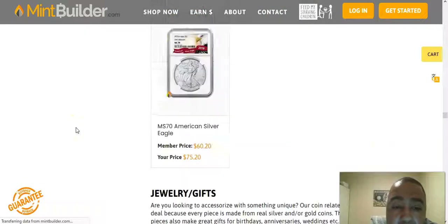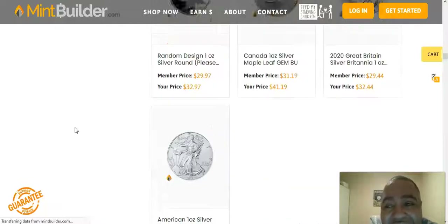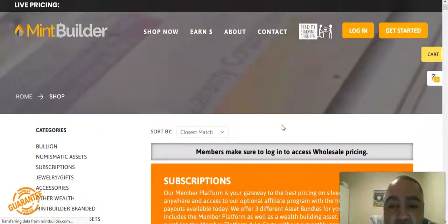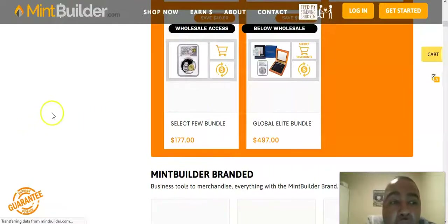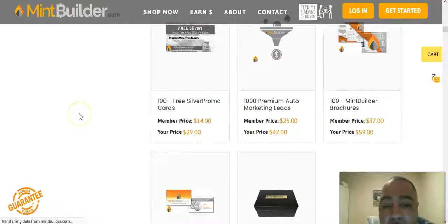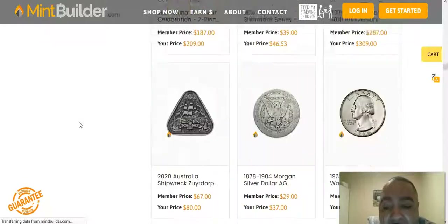I want to let you guys know this is a possibility for you. I see a lot of people — I heard from folks about 7K Metals, and one of my friends invited me to join 7K. I was like, lady, haven't you been seeing me post about Mint Builder? Didn't you see my whole video about Mint Builder? I'm not going to join your group.